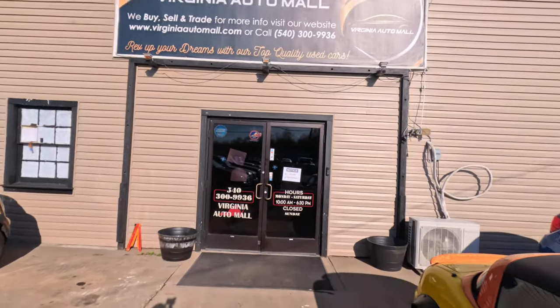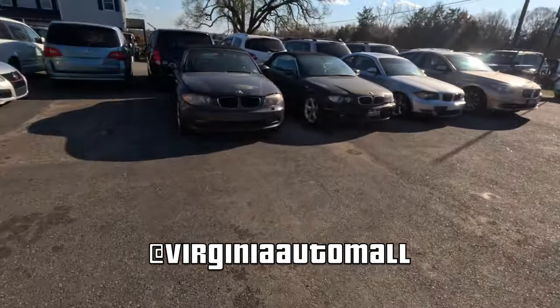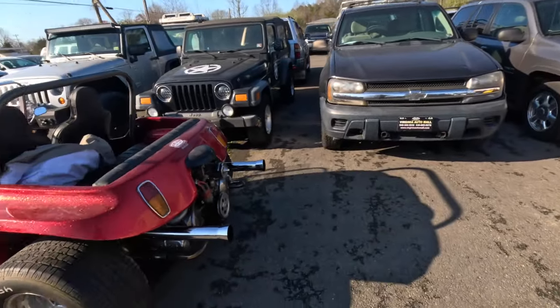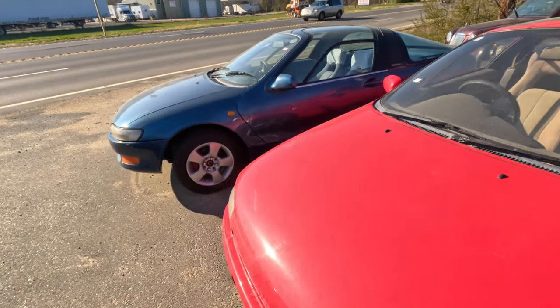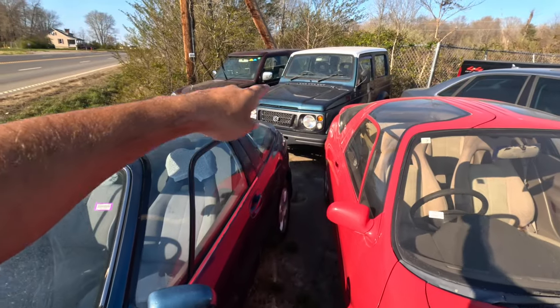Coming to you live from Virginia Auto Mall. In today's video we're going to do a full inventory walk around showing some Cappuccinos, some European Beetle Cappuccinos, along with some other JDM classics. We have two Toyota Serras, a Jimny and Pajero, but we're starting this video with one of the heavy hitters — one of the most popular cars.